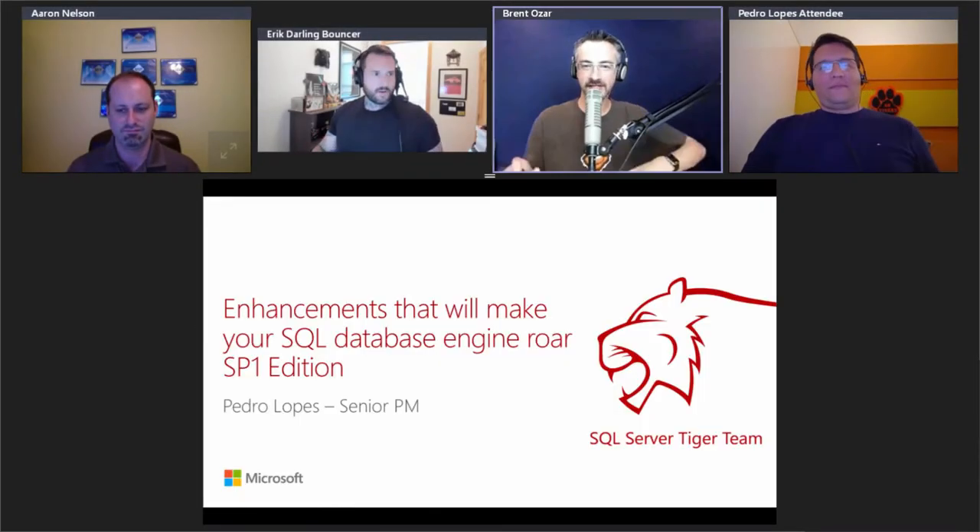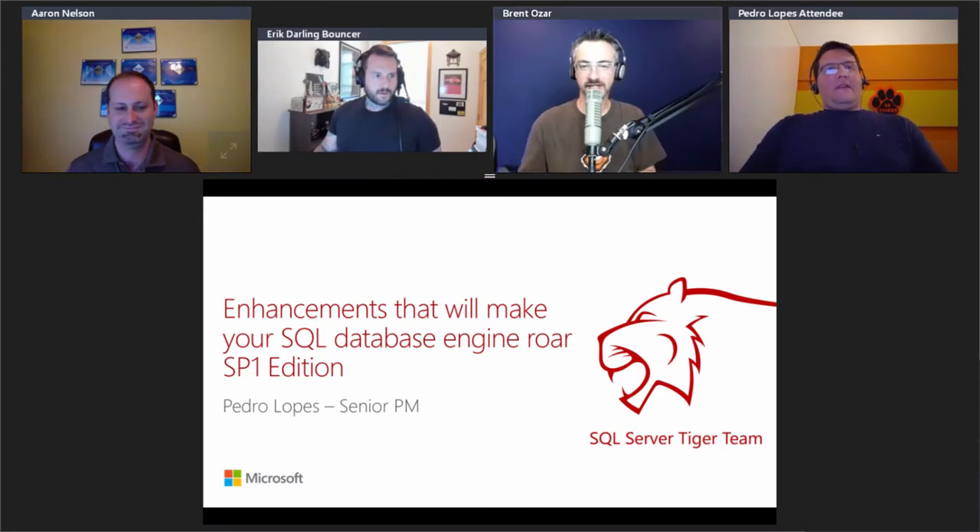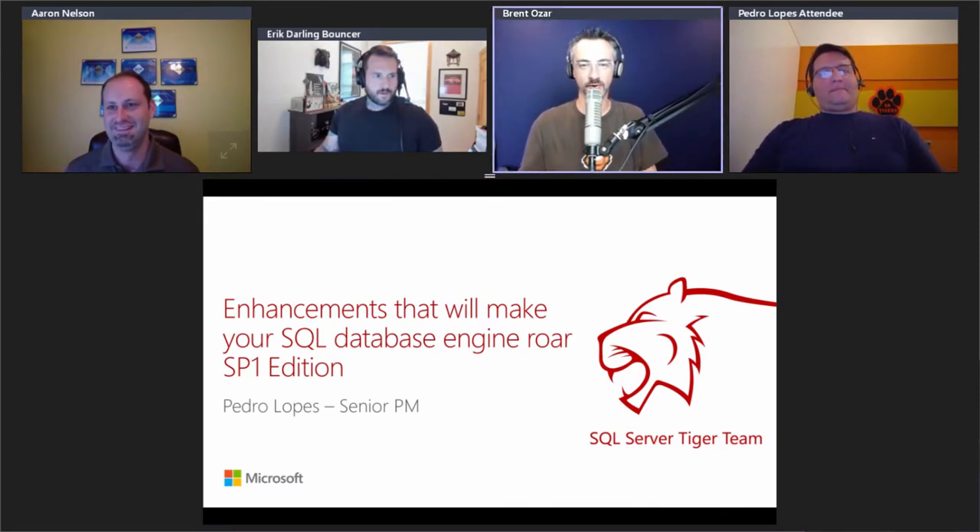With no further ado, ladies and gentlemen, welcome Pedro Lopes for our last session today: SQL Server 2016 Service Pack 1 enhancements that will make your database engine roar. You can take it away, Pedro. Good luck.